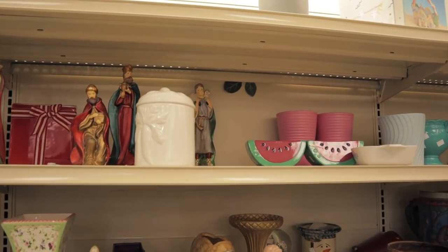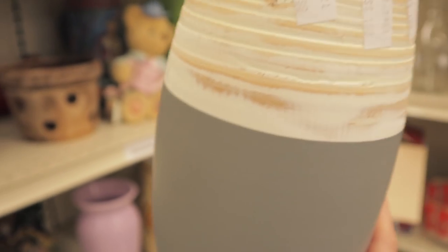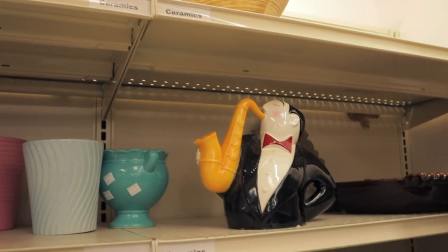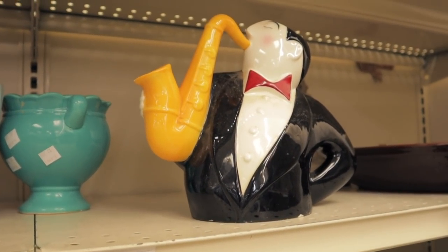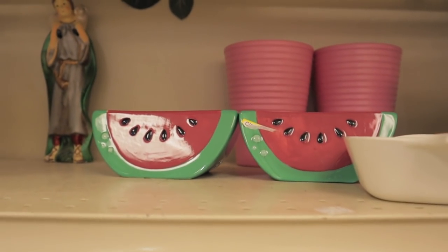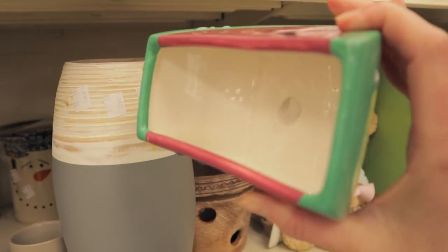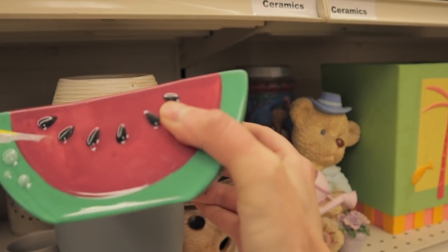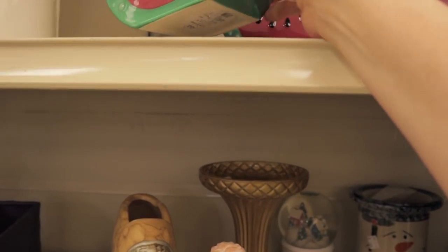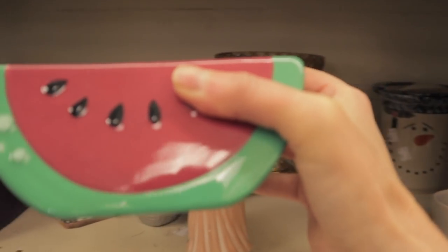I'm always surprised at the stuff I can find here. This is so cute and it's only $1.99. Isn't that adorable? That one's cute as well. This little saxophone player guy's adorable as well. Some little watermelons — oh my gosh, I think I have to get one of these and use it as a planter. It is a planter! That is so cute. Into the basket.